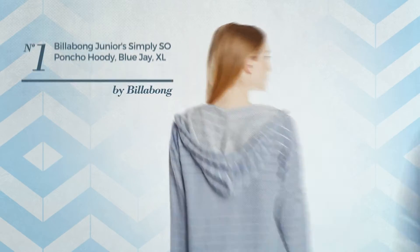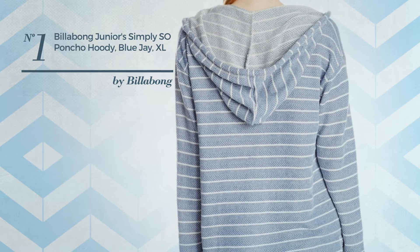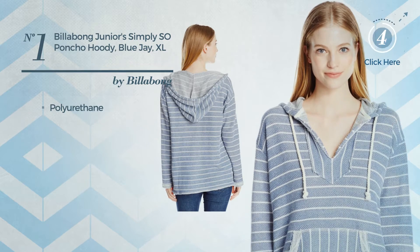Number 1. A junior garment featuring a simple design, produced with polyurethane. Available in 2 other colors.